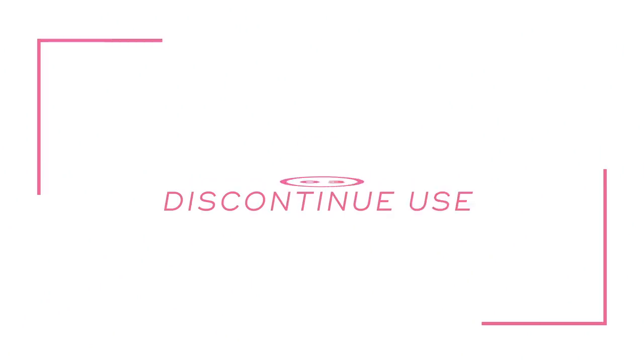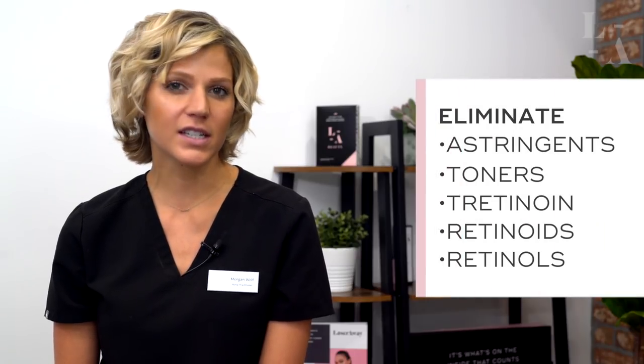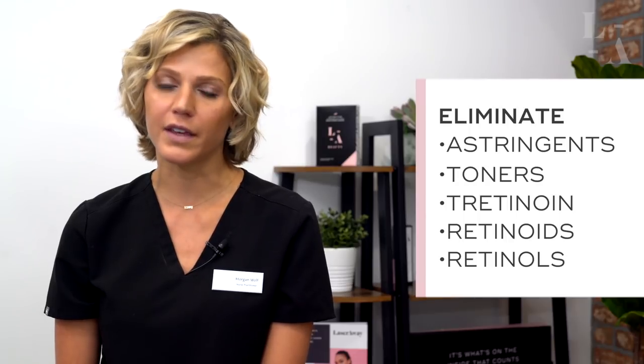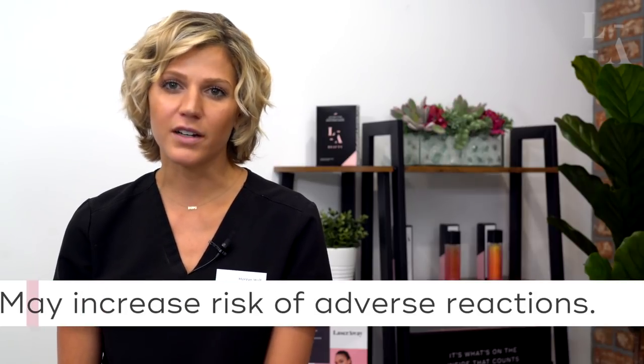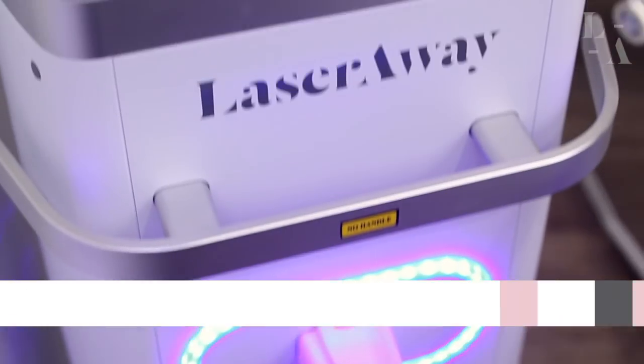Number three, discontinue the use of topical irritants three days prior. This includes irritants such as astringents, toners, tretinoin, or other prescription retinoids or over-the-counter retinols. The reason for this is that these products can increase your skin sensitivity and therefore increase the risk of adverse reactions.